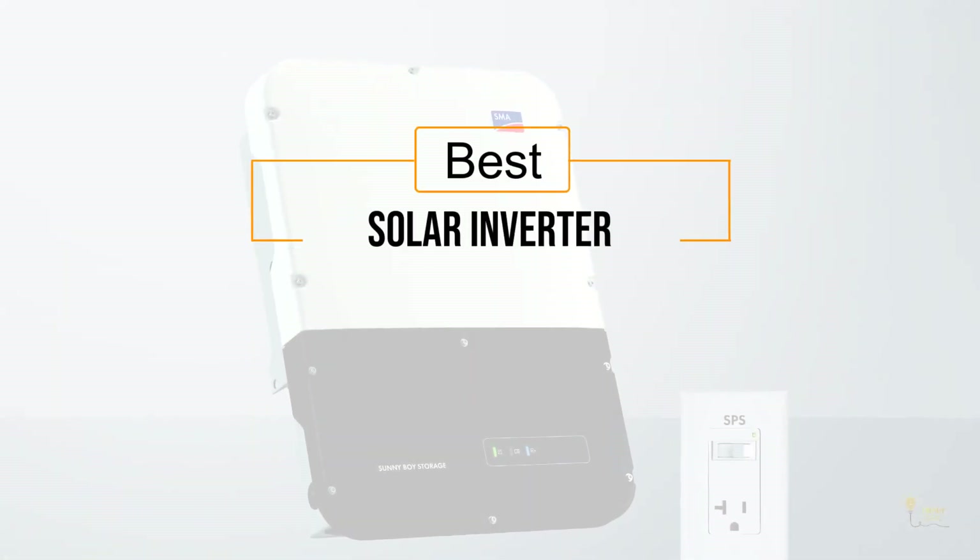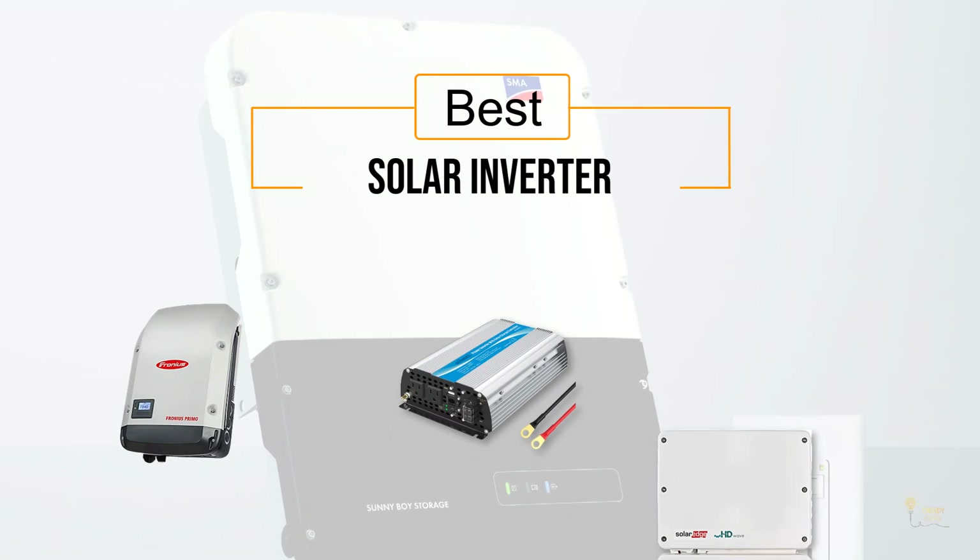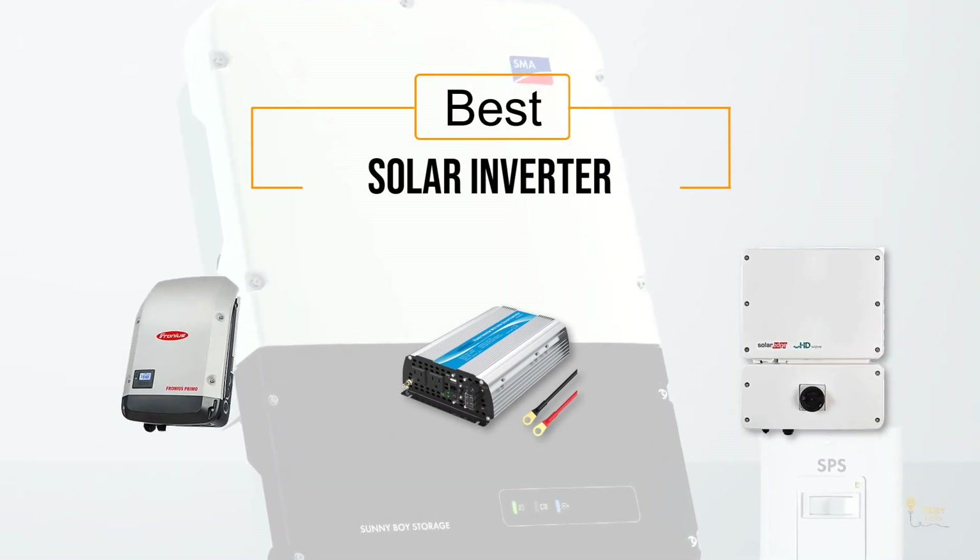If you are looking for the best solar inverter, here is a collection you have got to see. Let's get started.